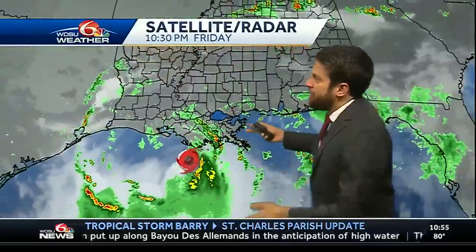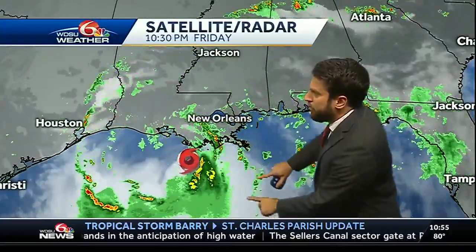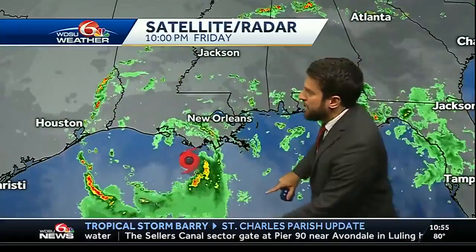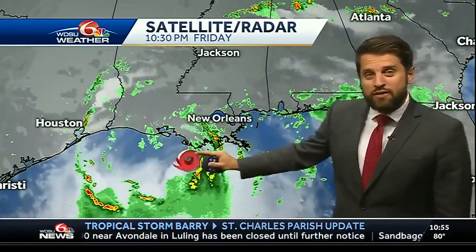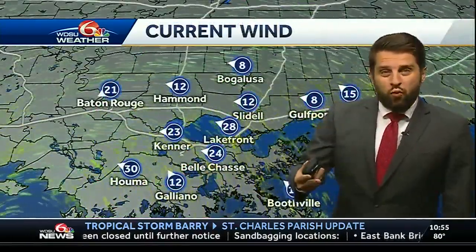Widening the view, you can see not too much happening still across the north shore and coastal Mississippi. But there's a little more rain starting to form near the mouth of the Mississippi River, and all that is going to rotate around Tropical Storm Barry, which is still just sitting off the coast and moving pretty slowly toward the west-northwest.